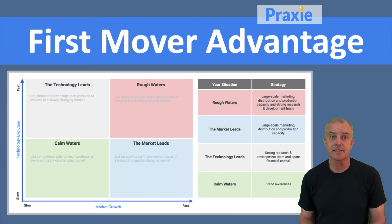The idea is that you match up the different axes to create those quadrants and figure out where your industry is. Are you in calm waters — a slow market, slow technology, and things aren't changing very much? Or are you in rough waters where everything's changing, both the technology and the market?